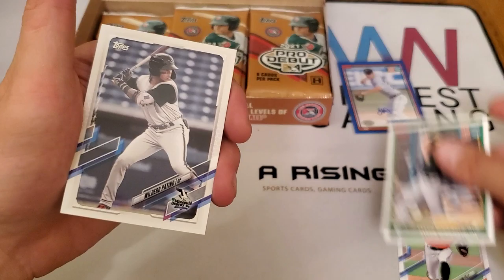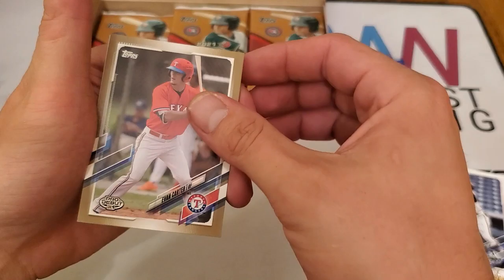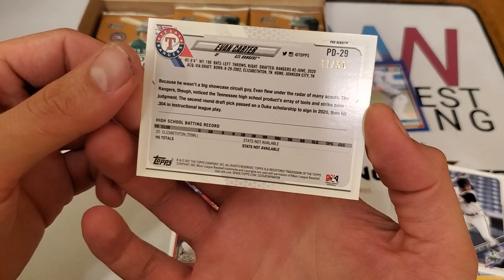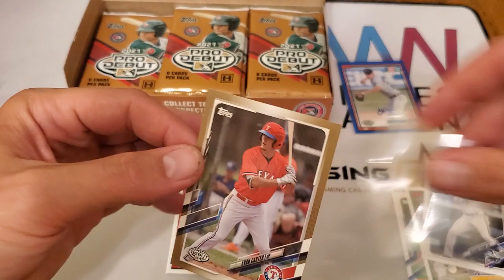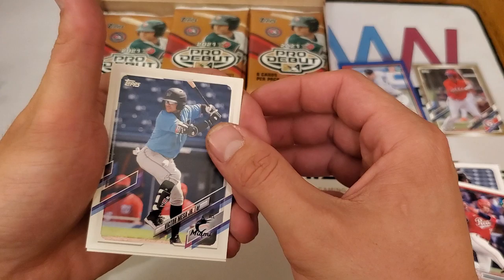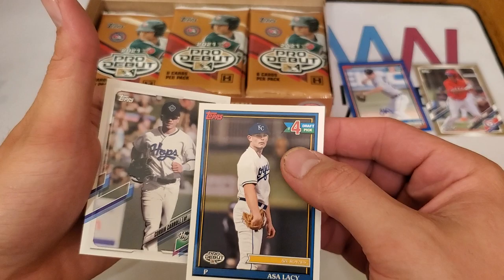We have Carter Balmer, Tyler Soderstrom, Wilder Patino, and an Evan Carter — looks to be a parallel of some kind, and it is number 11 of 50. Evan Carter, drafted by the Rangers as their second pick in 2020, from Elizabethtown, Tennessee. We also have Austin Hendrick — 12th overall pick — Victor Mesa Jr., Ossa Lacy — the number four overall draft pick — and Corbin Carroll.